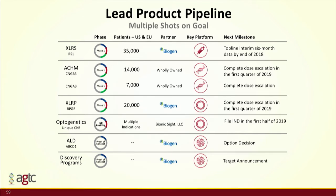Across these four programs over the next 12 months, we're going to be rolling out data set after data set. We'll first release six-month data on XLRS by the end of this year, then roll into both the achromatopsia trials and the XLRP trial. We'll also be filing an IND for our optogenetics program — a rich pipeline applying deep understanding of the technology to benefit patients with orphan eye indications.